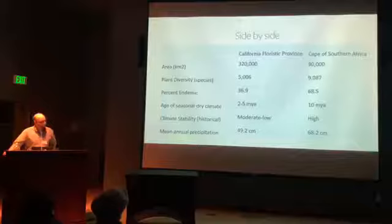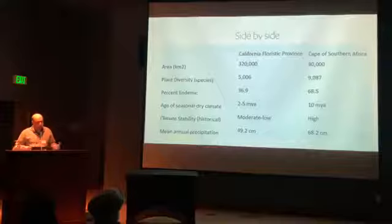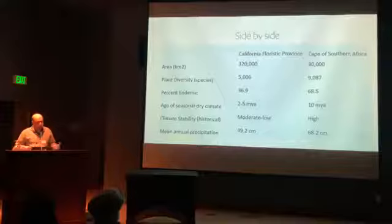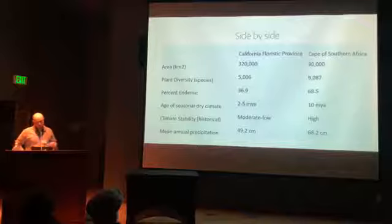We'll see which flora ends on top at the end of this talk. The leading theories for why South Africa is so diverse compared to other Mediterranean climates are that it has a very old, stable Mediterranean climate — basically stable for around 10 million years — versus California's semi-stable Mediterranean climate of maybe two to five million years, which hasn't allowed as much time to evolve the diversity.